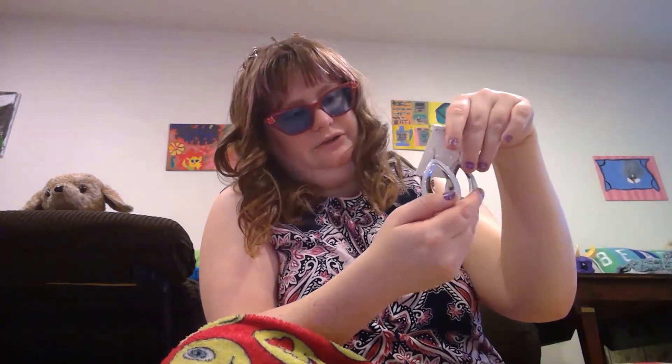I also got these cute earrings to wear. That's basically what I got from Rite Aid — mostly stuff I needed, and I just found a few cute jewelry pieces.